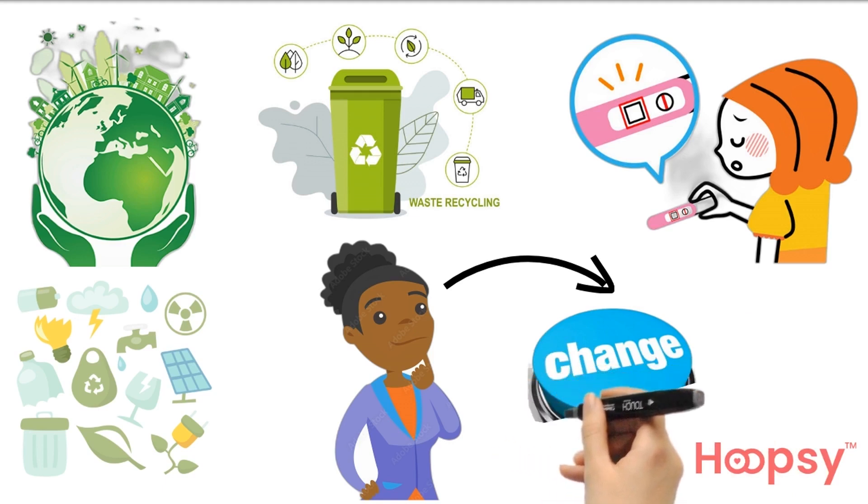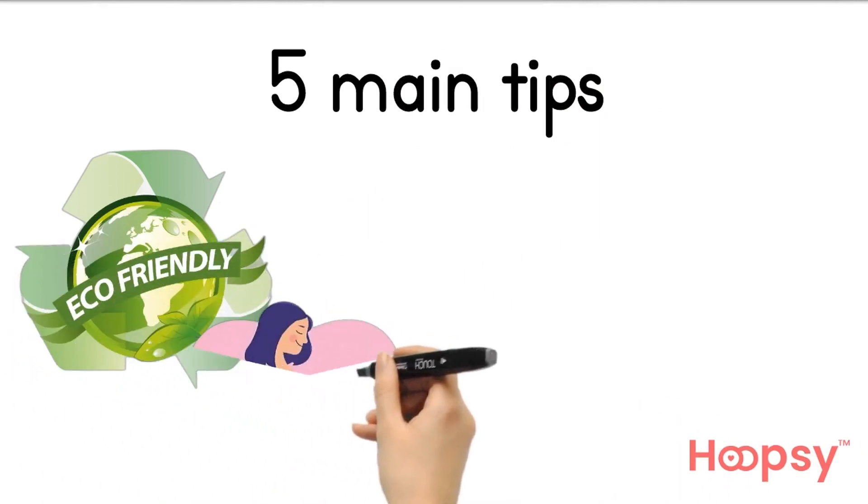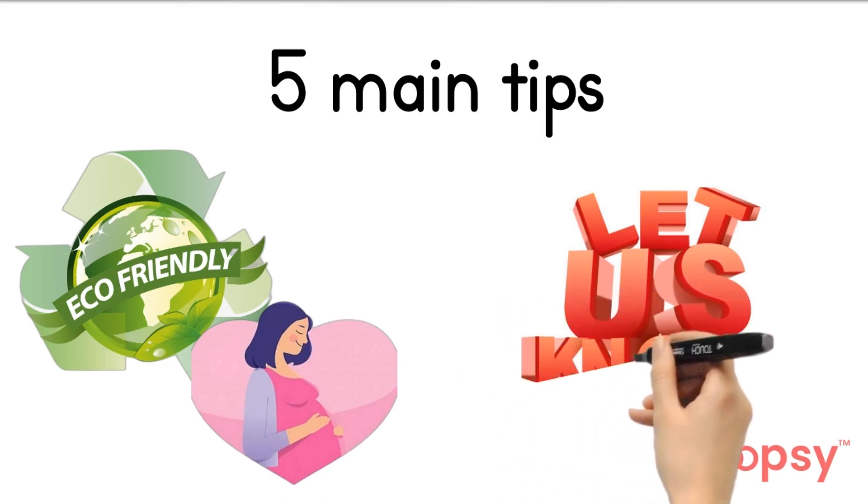But it's definitely something to begin to consider if you want to make green changes in your life. We've come up with five main tips that can help you have a more eco-conscious fertility journey. The list isn't exhaustive, so if there's anything we've missed out, do let us know.